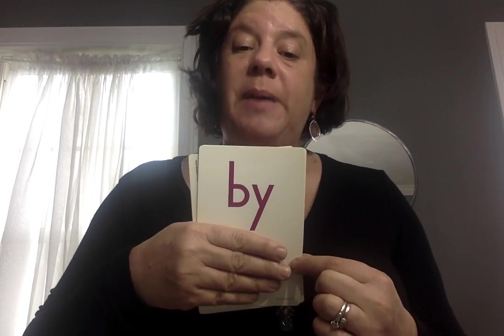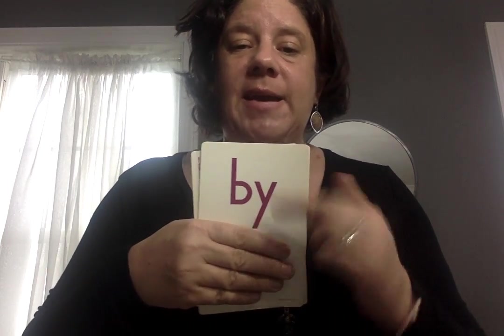By — like the story was by Eric Carle. It's not that kind of 'by' — the story was written by someone. My — we added an M in front of it. My, by. Your turn: by, my.